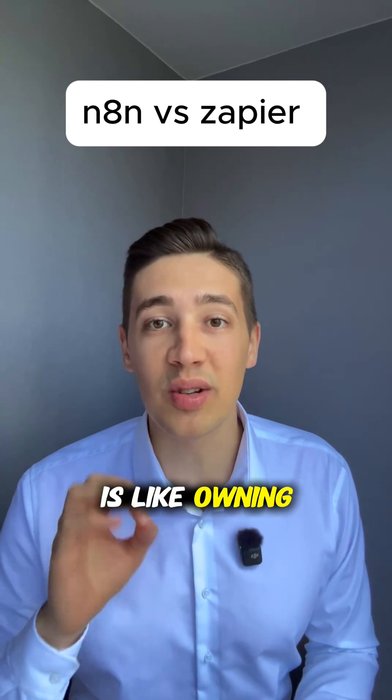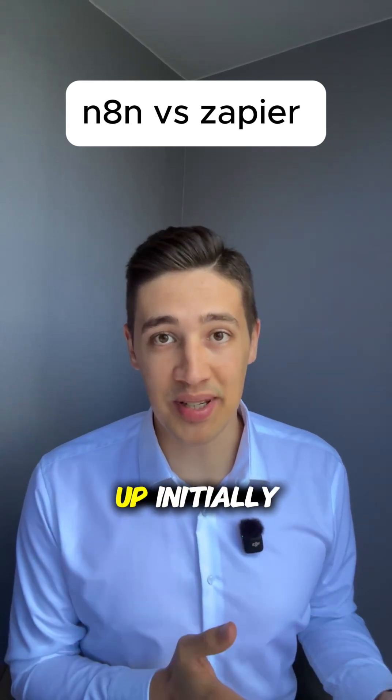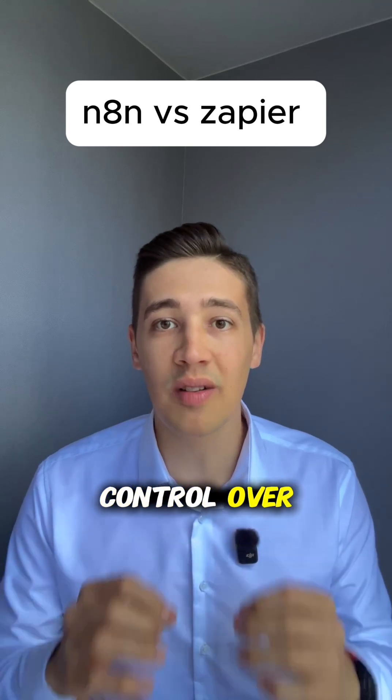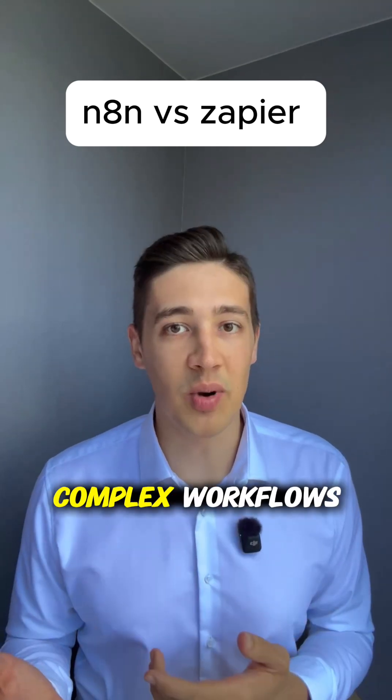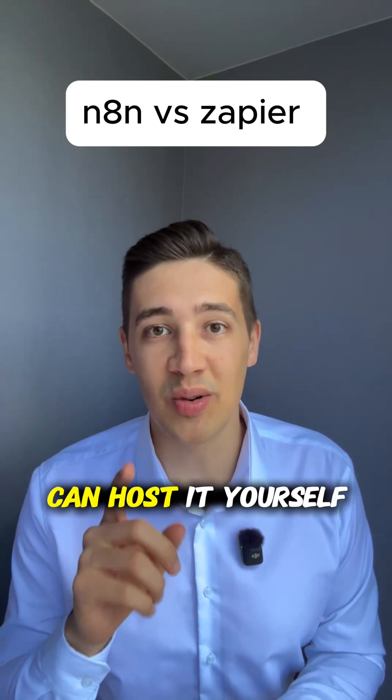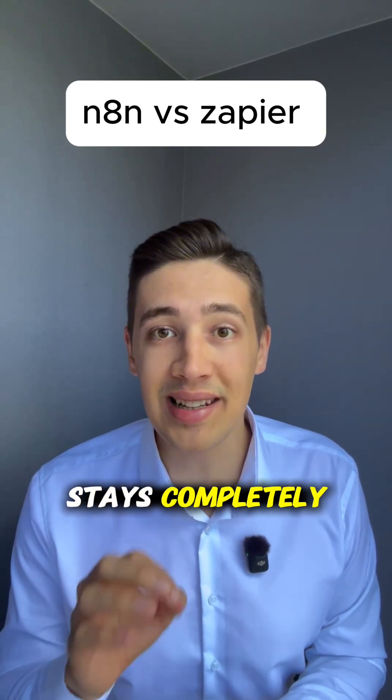N8n on the other hand is like owning your dream car. It takes more work to set up initially but rewards you with unlimited flexibility and complete control over everything. Want custom code, complex workflows, branches and loops that actually make sense? N8n delivers. Plus, it's open source and you can host it yourself, so your data stays completely private.